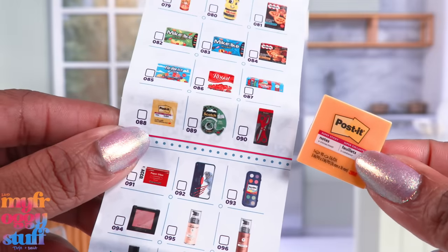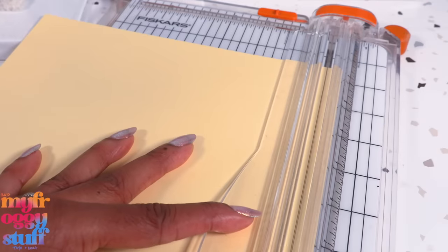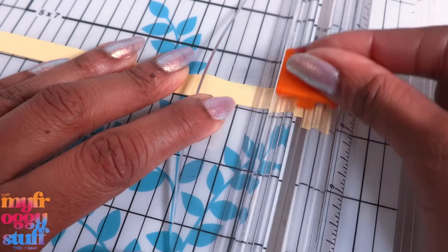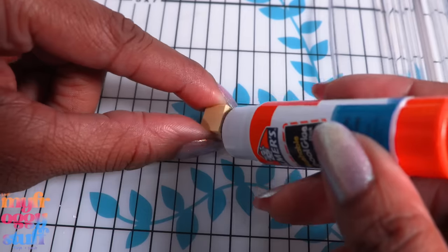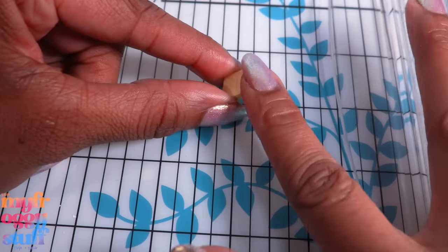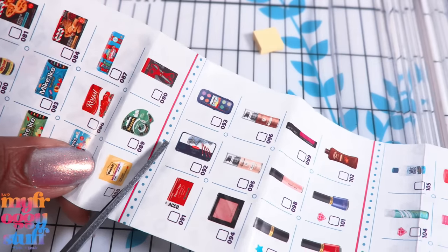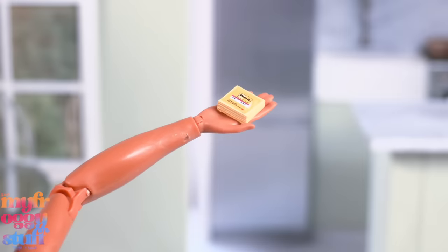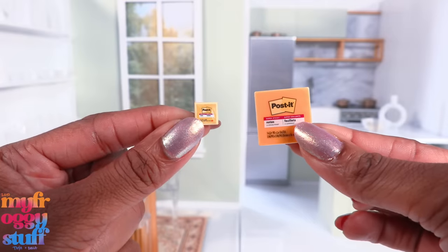The post-it note is a little brick of plastic, but we can easily DIY our own. We've made post-it notes before using cardstock and a glue stick: just cut the cardstock into strips, then into squares, stack several together lining up the edges, run a glue stick along one side, push it in a little, wipe off excess, cut the picture off the collector's guide, and glue it on top. You can cover them with tape if you want them to be shiny.